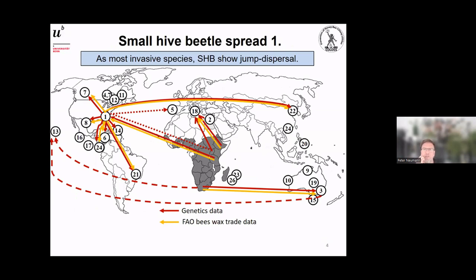One set of data I find particularly compelling is this: like most invasive species, the small hive beetle shows so-called jump dispersal — big jumps from the endemic range to new ranges, and then within new ranges the beetle can further spread. What we did was check the genetics: we took beetle samples from Africa and from invasive ranges.